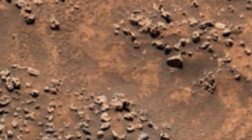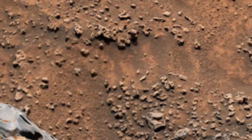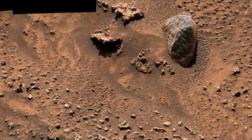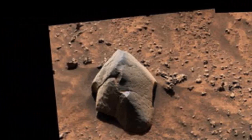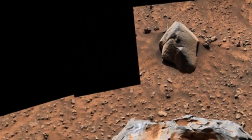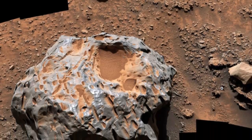Curiosity was built by NASA's Jet Propulsion Laboratory, which is managed by Caltech in Pasadena, California. JPL leads the mission on behalf of NASA's Science Mission Directorate in Washington. Malin Space Science Systems in San Diego built and operates Mastcam. The U.S. Department of Energy's Los Alamos National Laboratory in Los Alamos, New Mexico, developed ChemCam in partnership with scientists and engineers funded by the French National Space Agency (CNES), the University of Toulouse, and the French National Research Agency (CNRS).